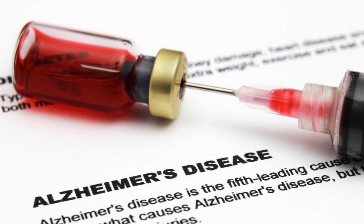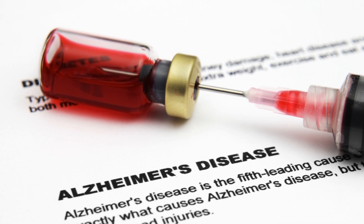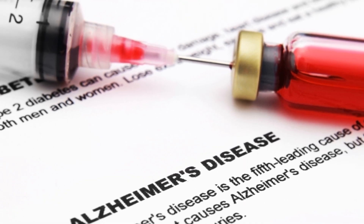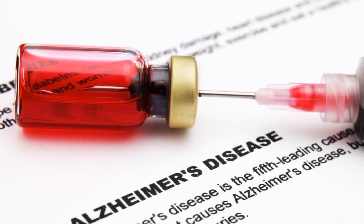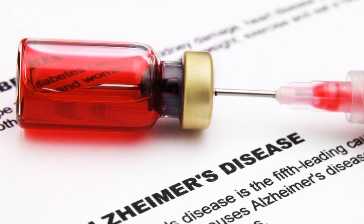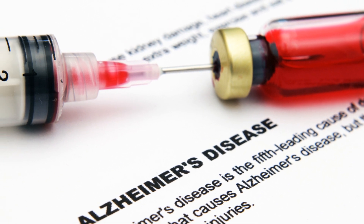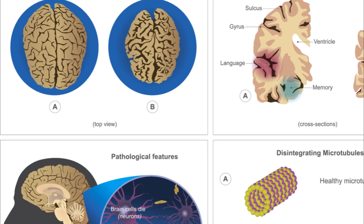Alzheimer's disease involves high levels of certain proteins inside and outside brain cells, making it hard for brain cells to stay healthy and communicate with each other. Vascular dementia, on the other hand, is the result of conditions that block or reduce blood flow to the brain, depriving brain cells of vital oxygen and nutrients.